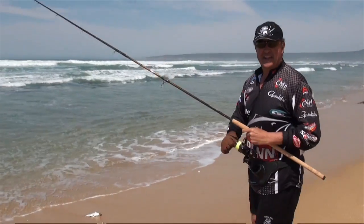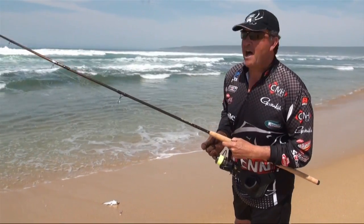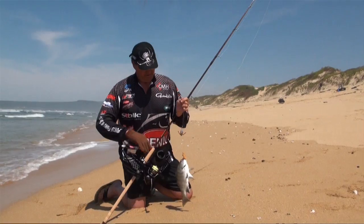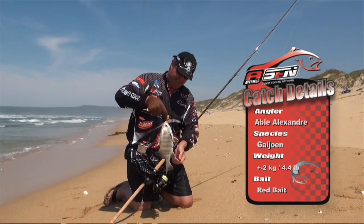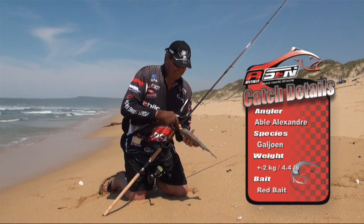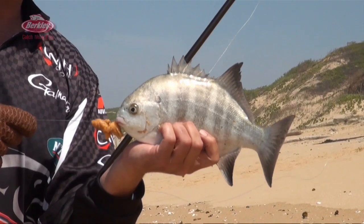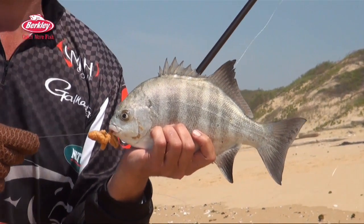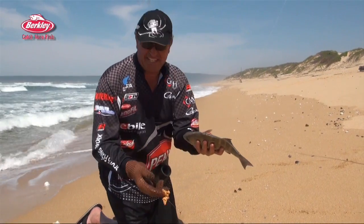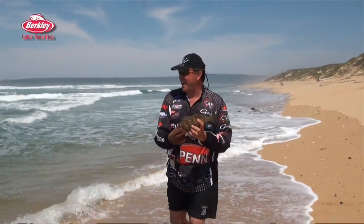The target species is a chief, juvenile, but a calhoun never the less. For those of you who don't know, it's your national fish — Mr. Calhoun. Portion of red bait, Gamagatsu hook. Let's get this little fellow back. Target species, little calhoun.